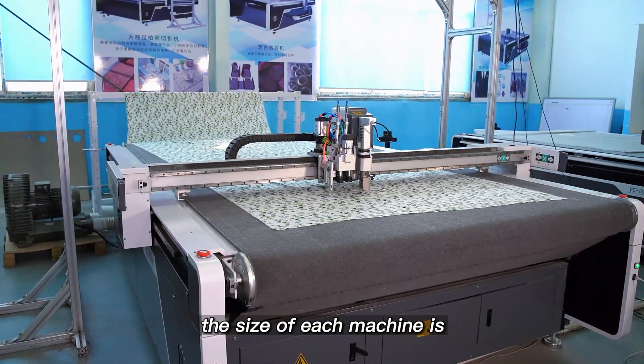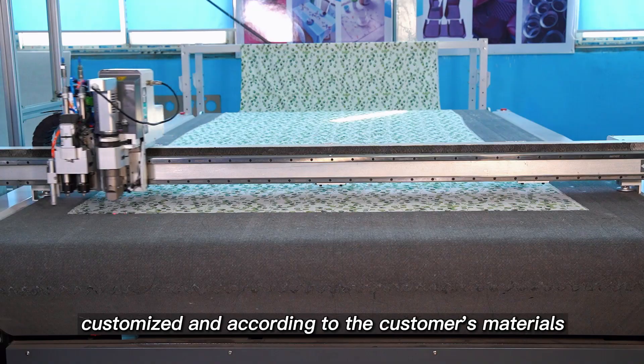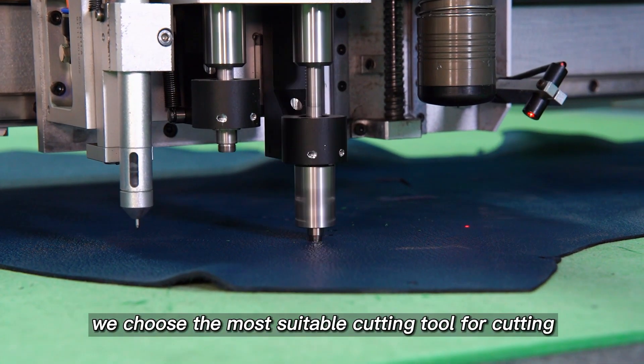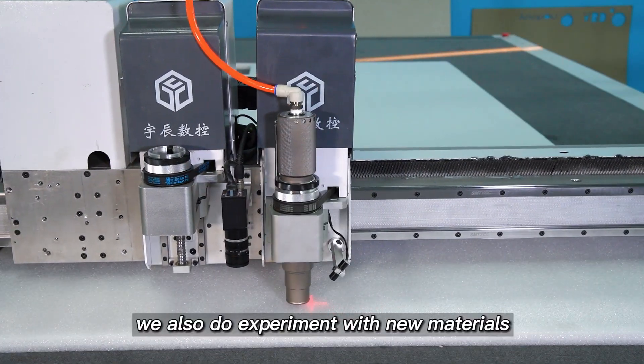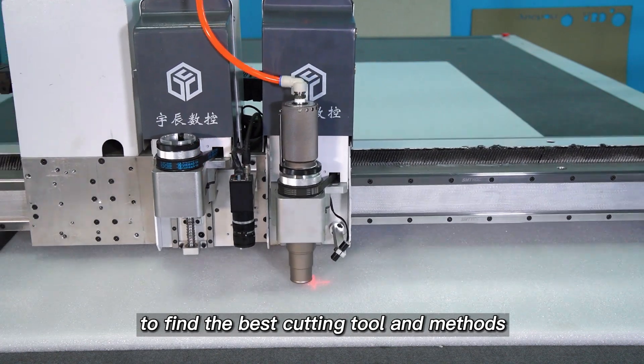The size of each machine is customized according to the customer's materials. For different materials, we choose the most suitable cutting tool for cutting. At the same time, we also do experiments with new materials to find the best cutting tool and methods.